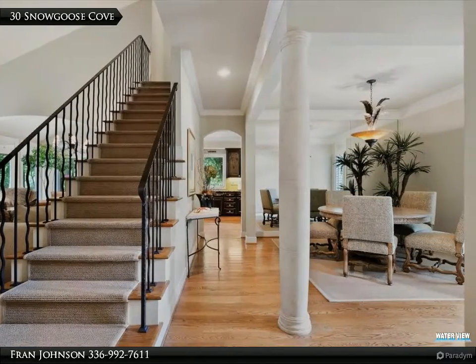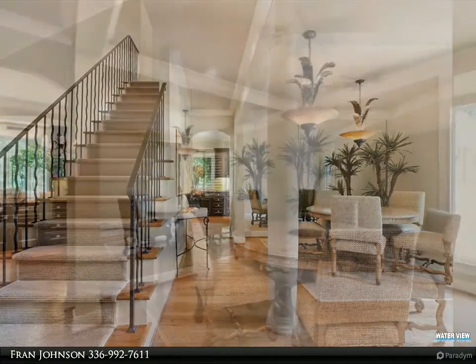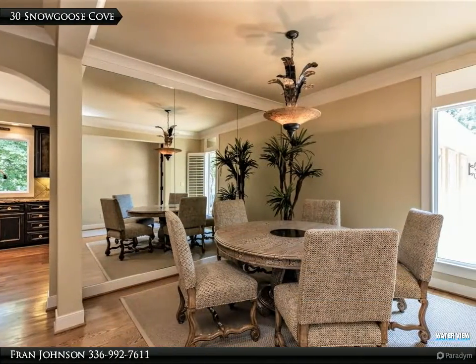The family room, breakfast nook, and kitchen are all open with a fantastic view of nature and water.